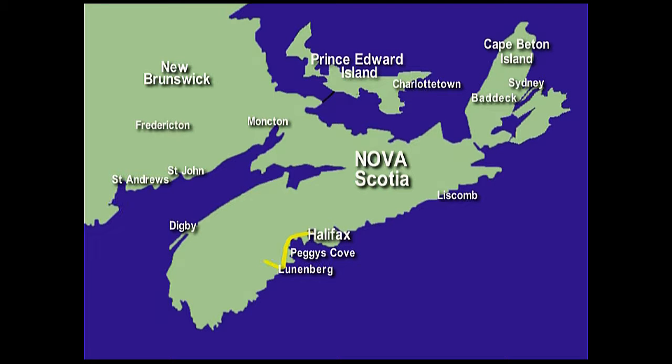We will travel a circular route by hire car and experience what each region has to offer. We will cross into New Brunswick by ferry, then on to Prince Edward Island via the eight mile long Confederation Bridge. We will then take another short ferry ride to Cape Breton Island before returning along the famous Marine Drive back to Halifax.